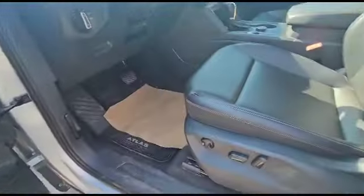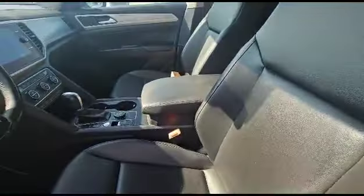Let's climb inside the cockpit. We do have power windows, power locks, power mirrors, power seats. Leather up here as well.